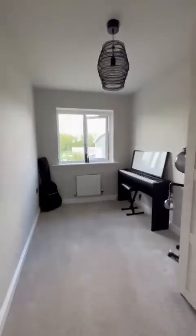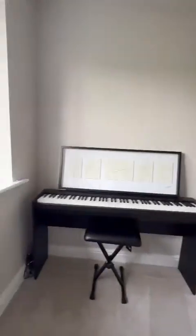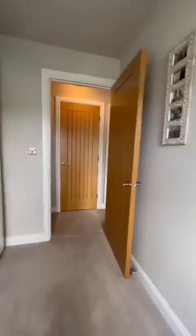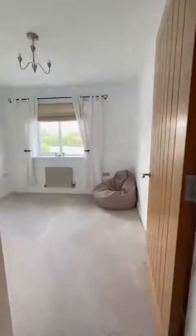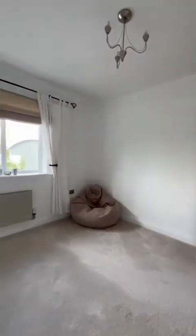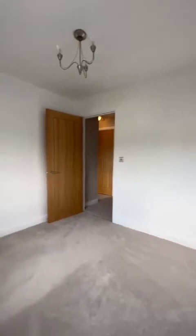Up to the second floor now. We've got the third double bedroom, again positioned to the rear of the property, which is now the music room — plenty of space for further furnishings. Lovely and modern throughout, as you can see with the stunning decor and artwork scattered around the house.